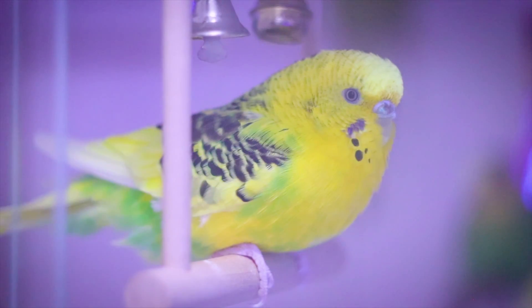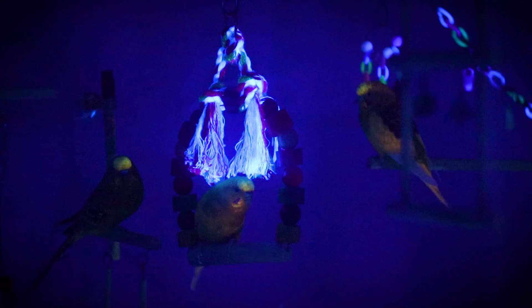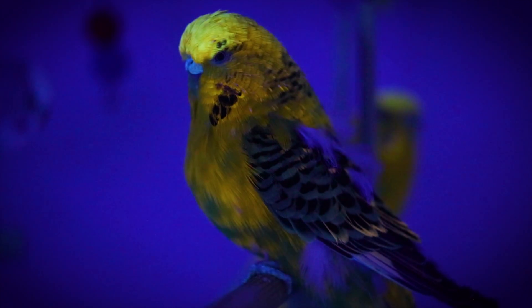Budgie feathers glow under UV light, a phenomenon not visible to the human eye under normal lighting conditions. The presence of fluorescent pigments in their feathers absorbs UV light and re-emits it, causing the glow.